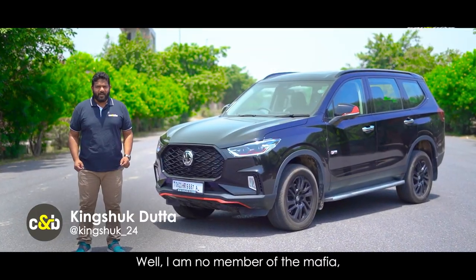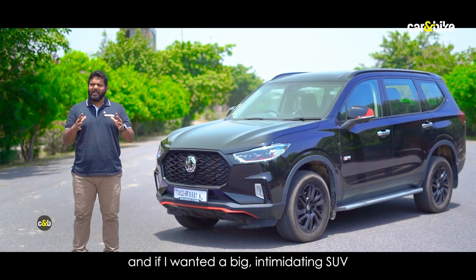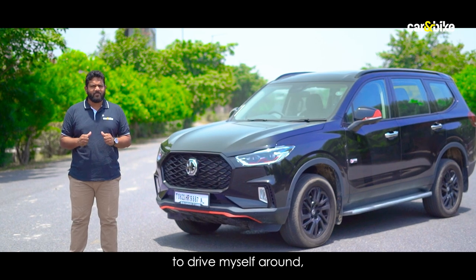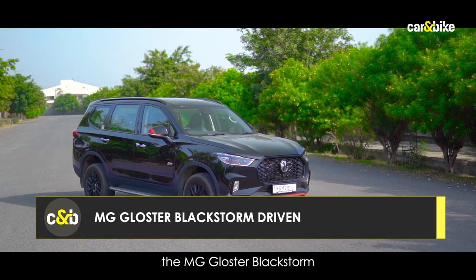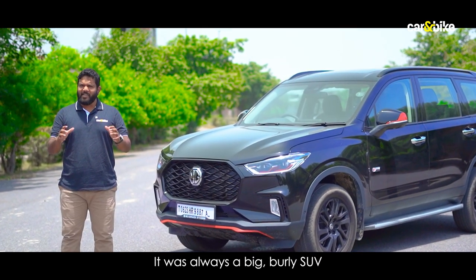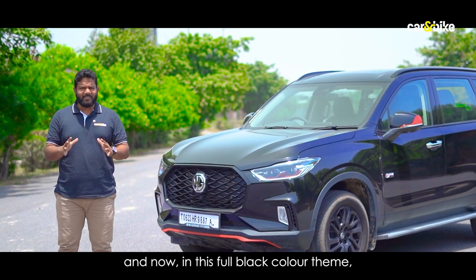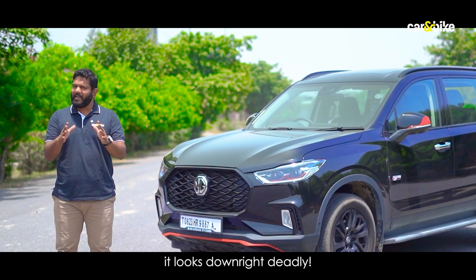I'm no member of the Mafia, but if I were and if I wanted a big intimidating SUV to drive myself around, the MG Gloster Black Storm has to be one of the options. It was always a big, burly SUV and now, in this full black color theme, it looks downright deadly.